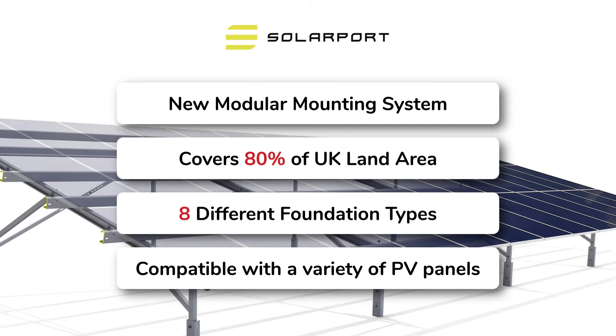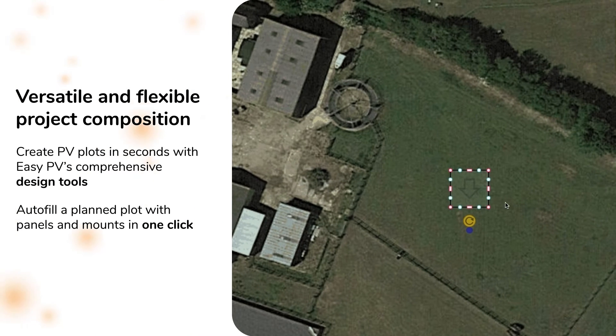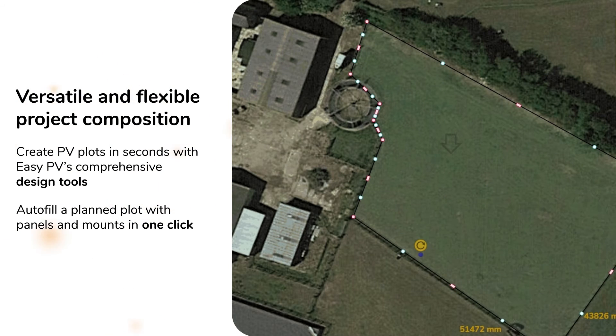Modular can utilise eight different foundation options, ensuring that almost no terrain is off-limits. When paired with the comprehensive PV system design capabilities of EZPV, you have access to a powerful tool that can auto-fill a panelled field with panels and mounts in just one click.